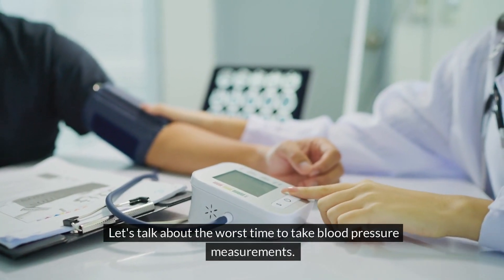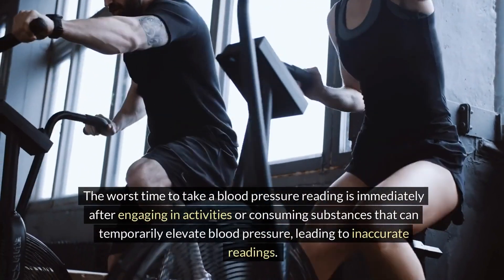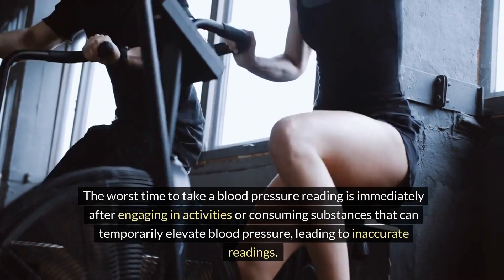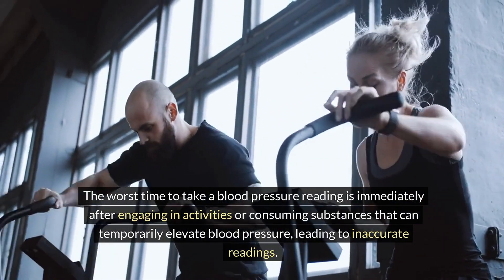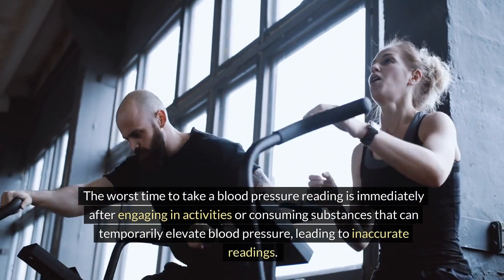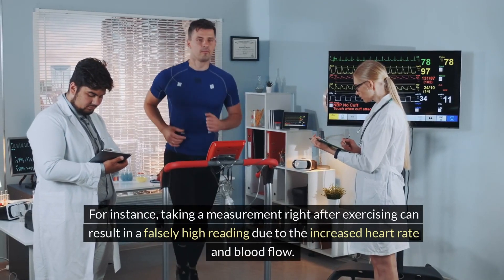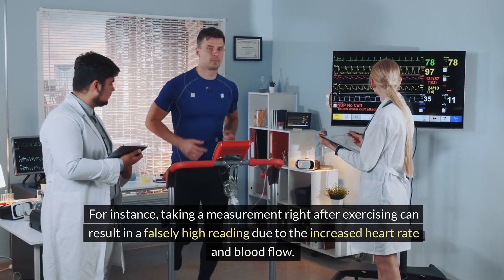Let's talk about the worst time to take blood pressure measurements. The worst time to take a reading is immediately after engaging in activities or consuming substances that can temporarily elevate blood pressure, leading to inaccurate readings. For instance, taking a measurement right after exercising can result in a falsely high reading due to the increased heart rate and blood flow.